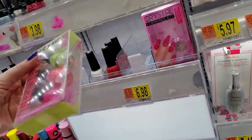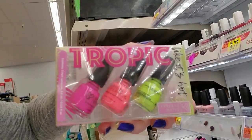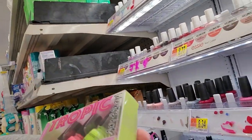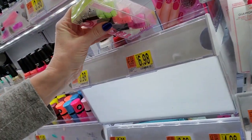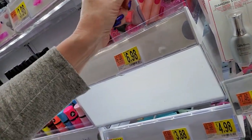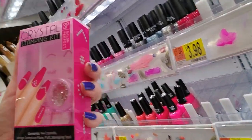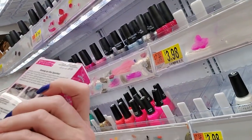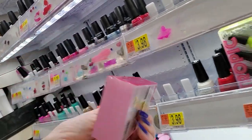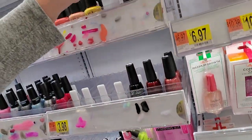Oh look, they have little kits from Salon Perfect - Tropic Like It's Hot. These are $6.98 for the little set. Or you can also get a crystal stamping kit from Complete Salon Manicure - you can put little crystals on your nails too. Little sparkly crystals for $6.98. Nice.